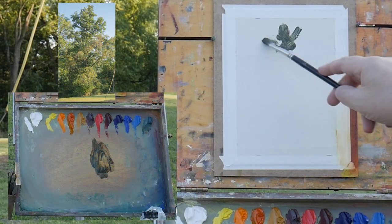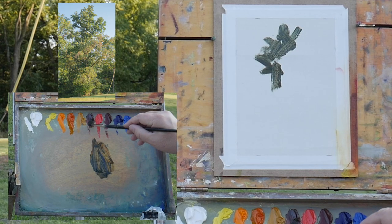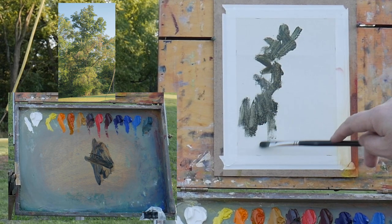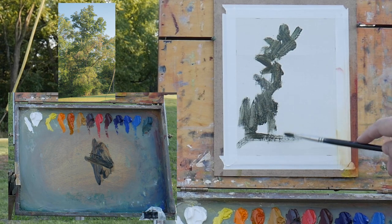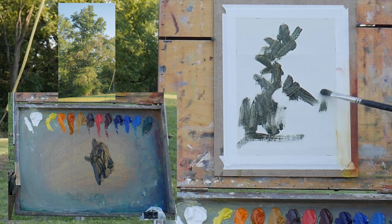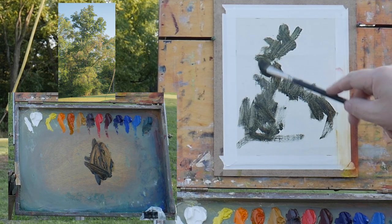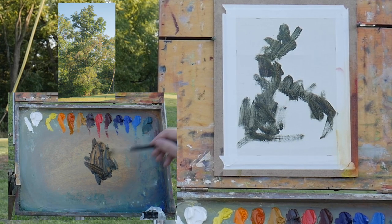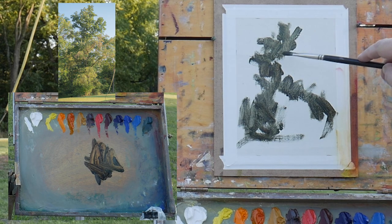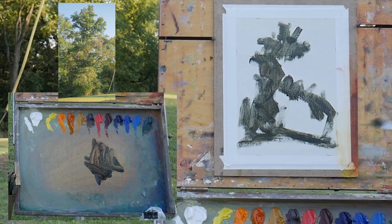I'm painting on a very small canvas — this is six by eight. My main objective is to do just this quick study because the lighting is fairly similar to a scene that I photographed: a big tree out in Montana. It was about this time of day, evening light hitting that tree, and I wasn't able to photograph or paint it at the time.